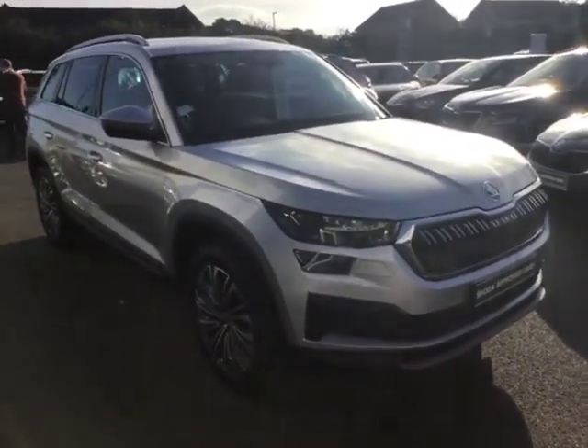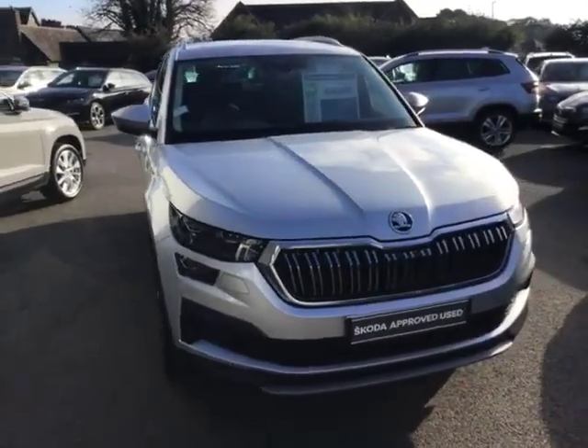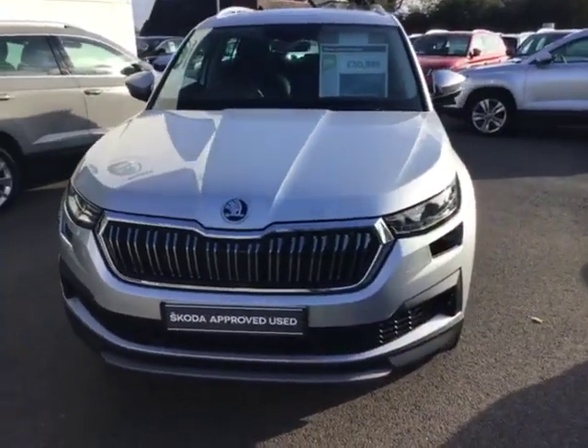This is the 1.5 TSI 150 horsepower turbocharged petrol engine with the manual gearbox — so a rare beast.